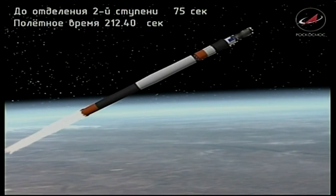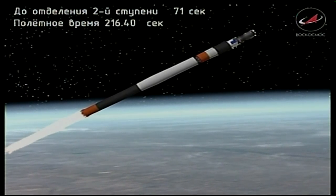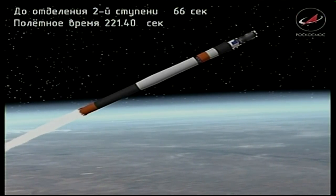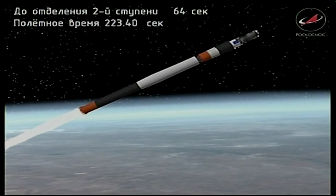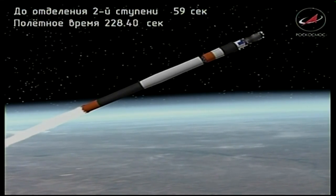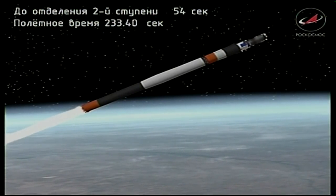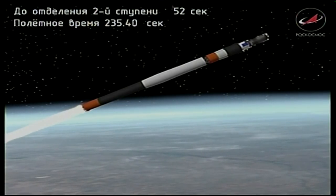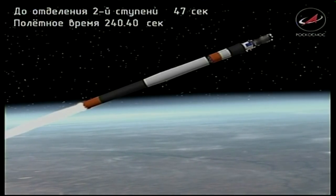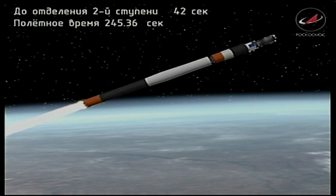Three and a half minutes into the flight. The Soyuz booster is traveling more than 6,000 miles an hour, 66 miles in altitude, 125 miles downrange from the Baikonur Cosmodrome. About one more minute left in second stage performance. The third stage will ignite before the separation of the second stage in what is called a hot stage firing. Second stage engines continue to fire normally.